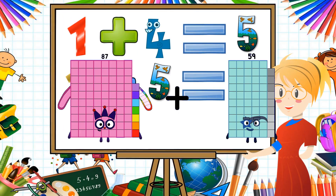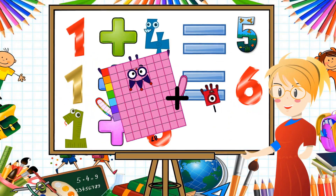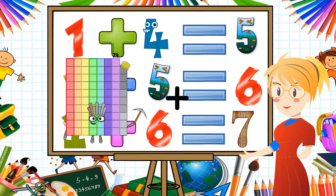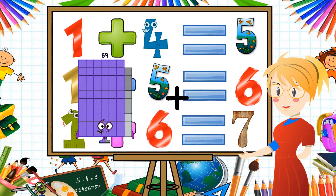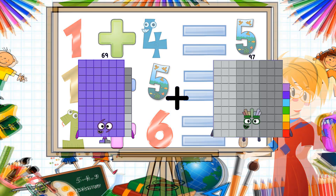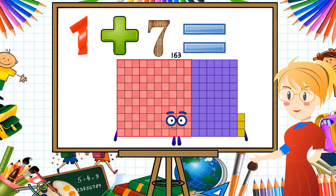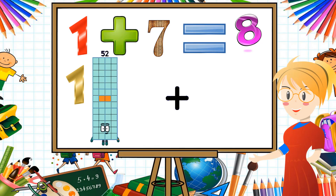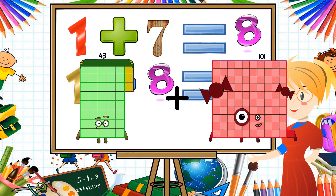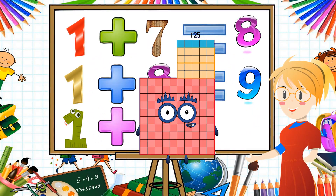87 plus 1 equals 88. 69 plus 94 equals 163. 43 plus 82 equals 125.